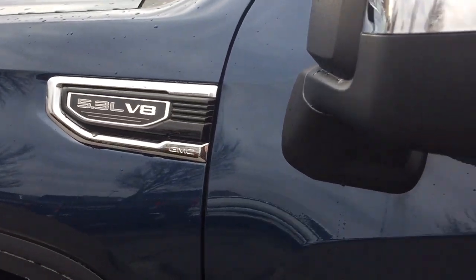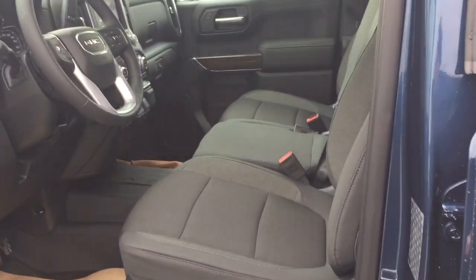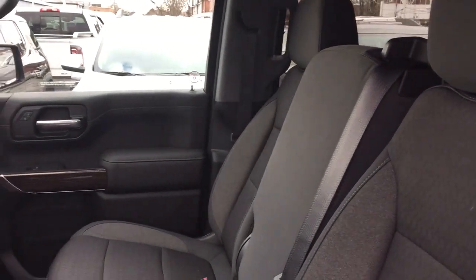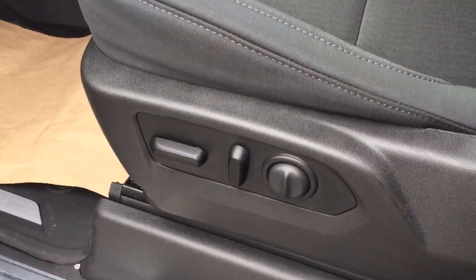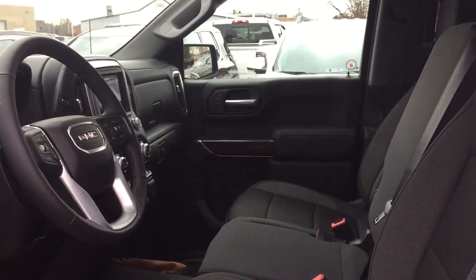You got the 5.3 liter engine in this one. Pacific Blue is the trim color and you got the all cloth upholstery 40-20-40 split bench seat in the front. Power driver adjustable seat with lumbar supports. So much to see here in this new SLE, so let's get right down to it.